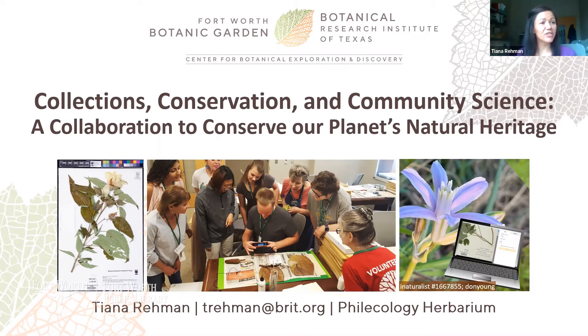She showed us some pretty amazing native plant images, and we're gearing up to the native plant sales season — so make sure you go to those websites she listed to find your own native plants for your gardens. Today I'm going to be talking to you at a slightly different angle on conservation and Earth Day presentations you may have heard before. My title is 'Collections, Conservation, and Community Science: A Collaboration to Conserve Our Planet's Natural Heritage.'